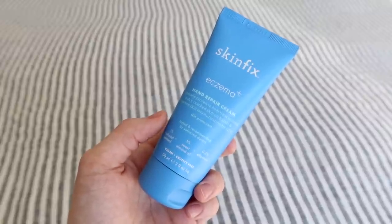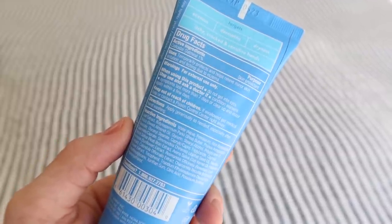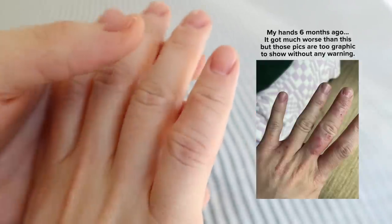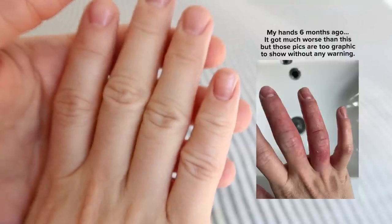Let's talk about some skincare. I actually really need to use some lotion — I don't know what I would have done over this last year without this hand cream. This is the Skinfix Eczema Plus Hand Repair Cream. Clinically proven to help treat eczema and dry cracked skin on hands, and improve skin moisturization by 111%. It has 1% colloidal oatmeal and 5% sweet almond oil. I have a bin of at least 20 different hand lotions I've tried. Most are not good, some are okay, but nothing has compared to this one.